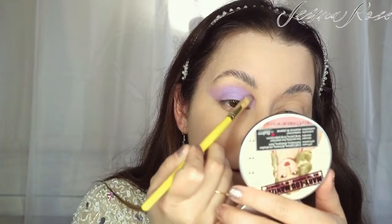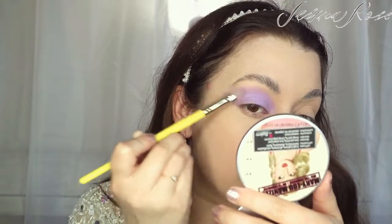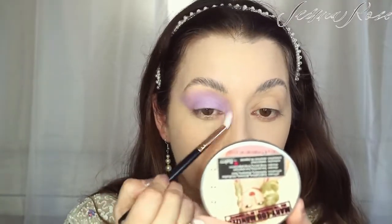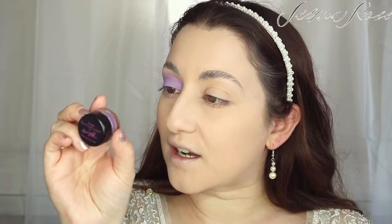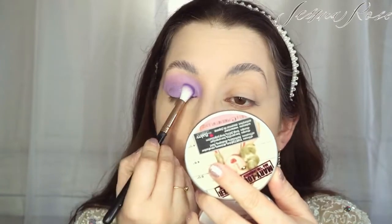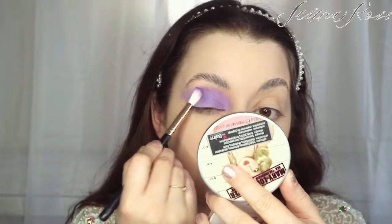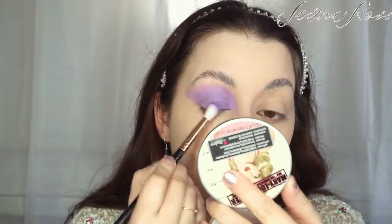Just blend away the edges. Next I'm moving on to the Fine Glitter Dust from Barry M, and this one is in the shade Violet Style. With the glitter dust I'm picking it up with a fluffy brush and packing it all over the base. It does have that little glitter shimmer in it, which is really, really pretty.